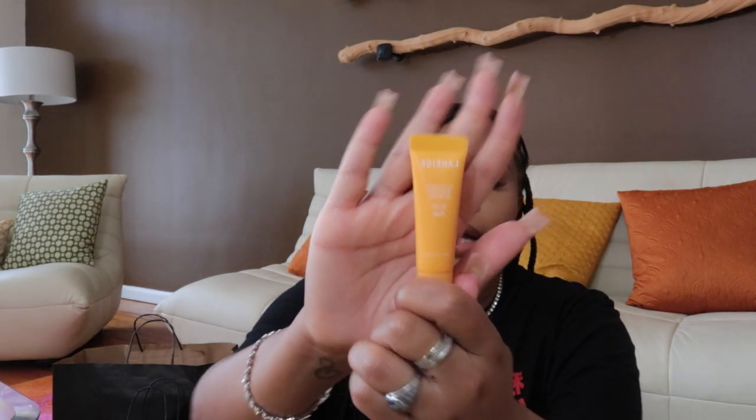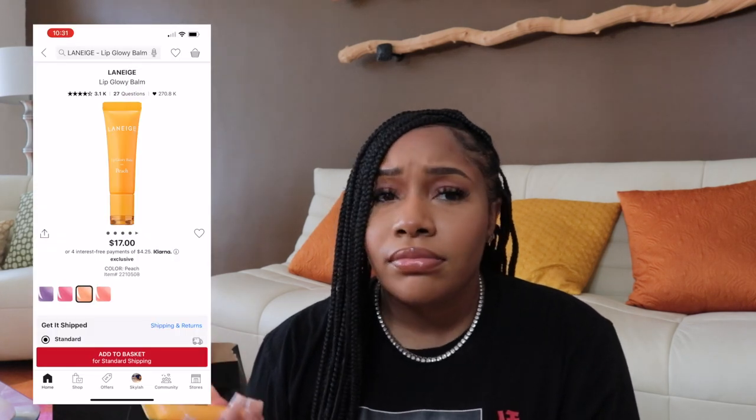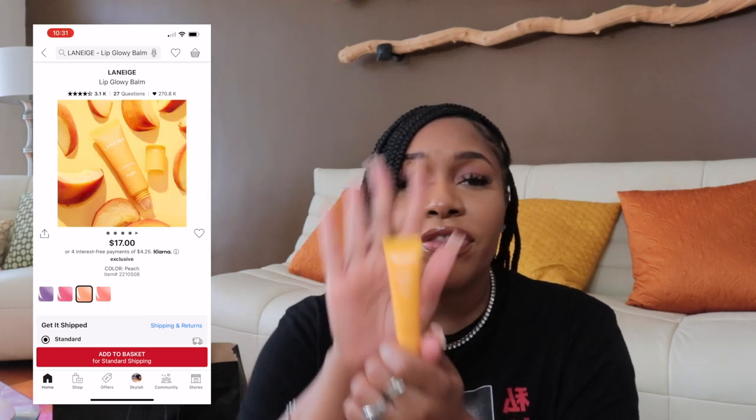The next product — I don't know how to say this brand, I think it's Laneige — I got the peach one. I've spoken about this product before; it's my go-to lip balm when I don't want to wear lip gloss. I didn't buy too many because I buy them all the time and I lose them like I lose my AirPods, so I just picked up one. I advise getting this or the value set for the sleeping mask if you really need your lips to be moisturized.